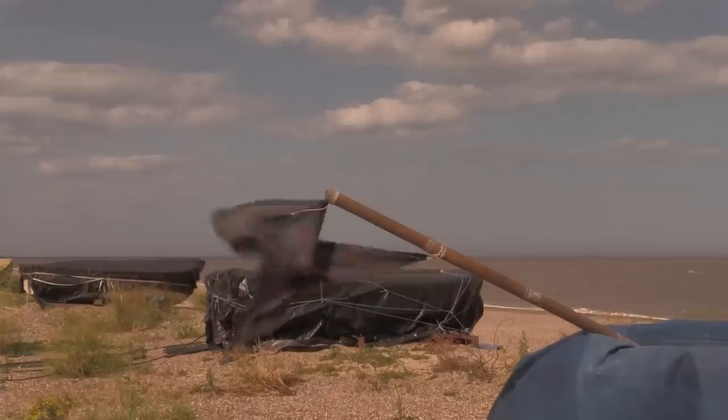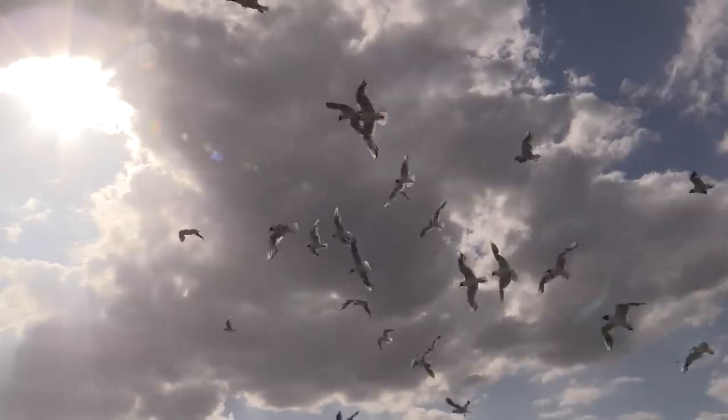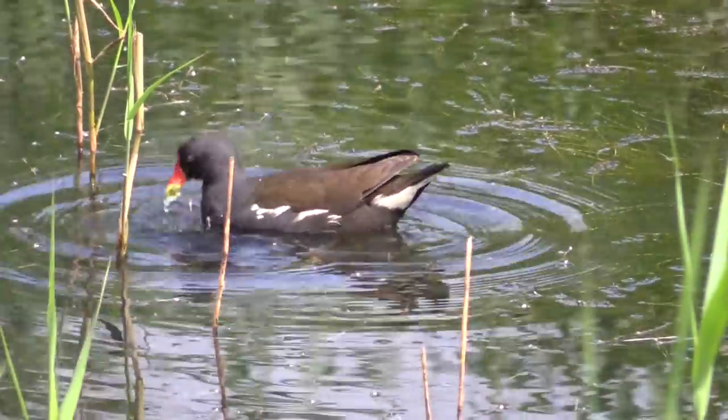Today I am not on Pikefield Beach after shrimps, but inland after a creature that has terrorised our ponds, lakes and rivers — the crayfish.